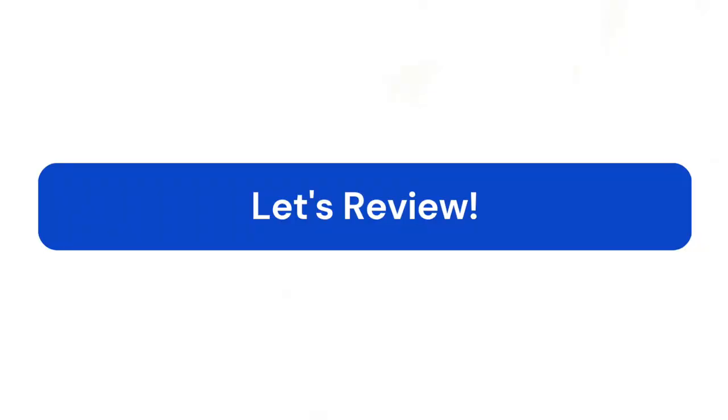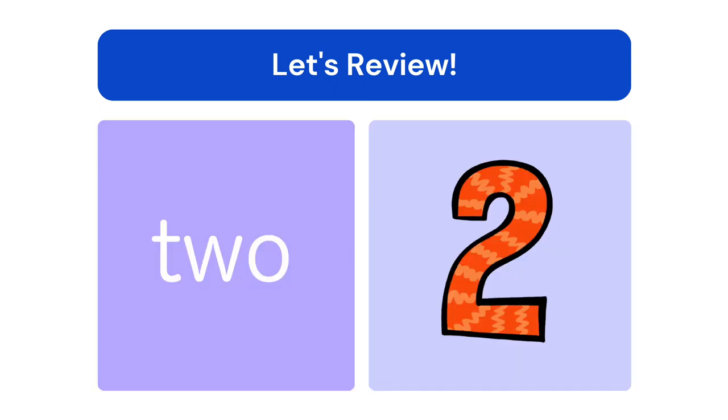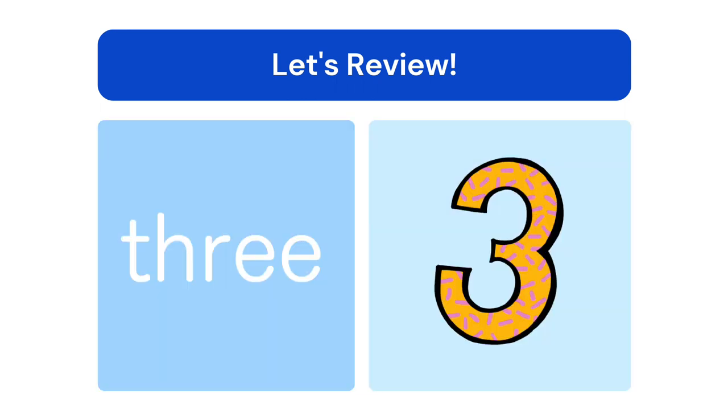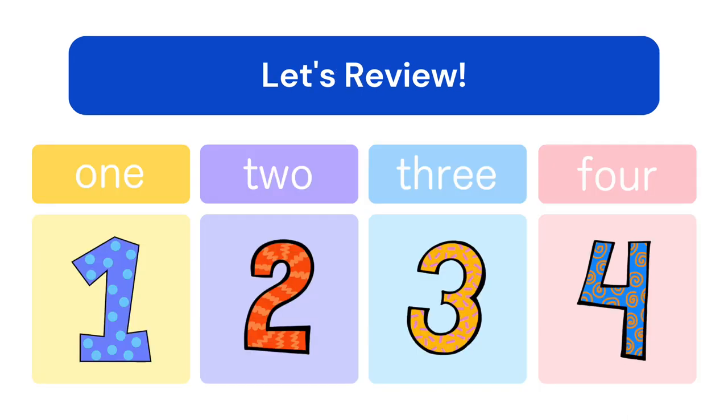Let's review. 1, 2, 3, 4. 1, 2, 3, 4. Fantastic! In this book, we count in numbers.